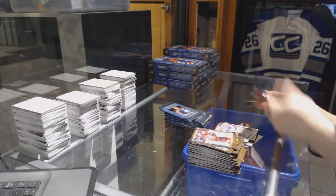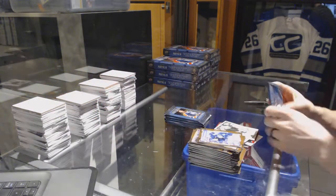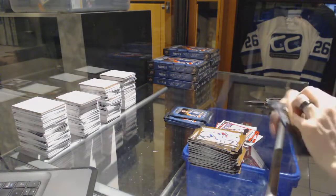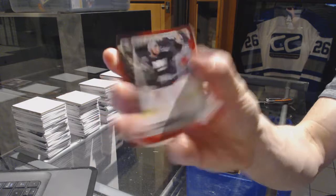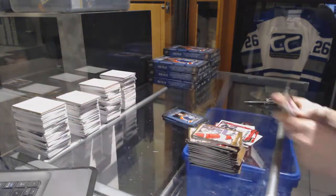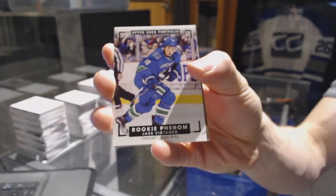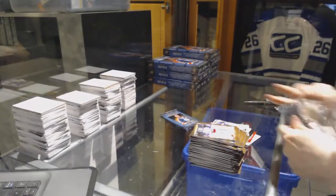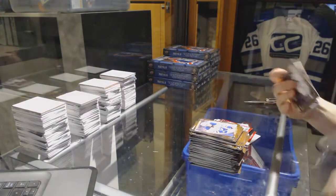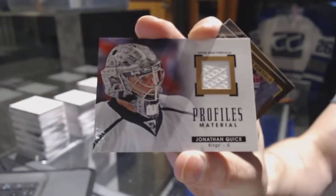Color art for the Rangers Henrik Lundqvist, wire photo for the Oilers Connor McDavid, rookie for the Montreal Canadiens Zach Fucale, rookie for the Islanders Jean-François Bérubé, wire photo for the Canadiens Charles Hudon. Rookie color art for the Vancouver Canucks Jake Virtanen, rookie for the Ducks Nick Ritchie, and a profiles jersey for the LA Kings Jonathan Quick.